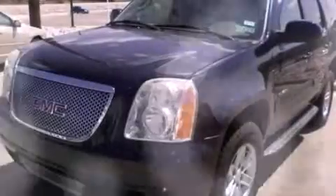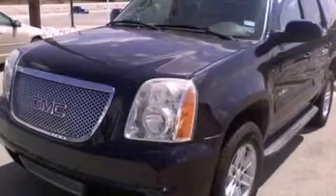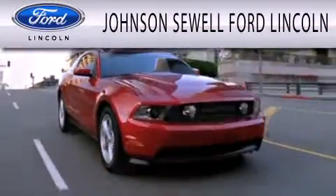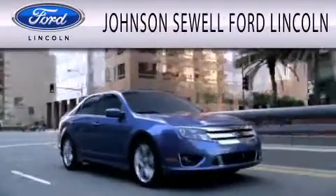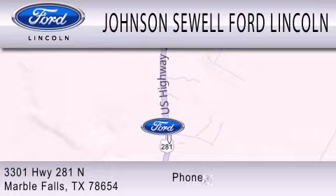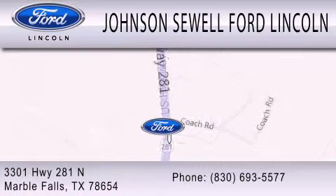Contact us today to arrange your test drive. Johnson Sewell Ford Lincoln is dedicated to doing everything possible to ensure that the experience you have selecting your next vehicle is as pleasant as possible. We are located at 3301 Highway 281 North in Marble Falls.